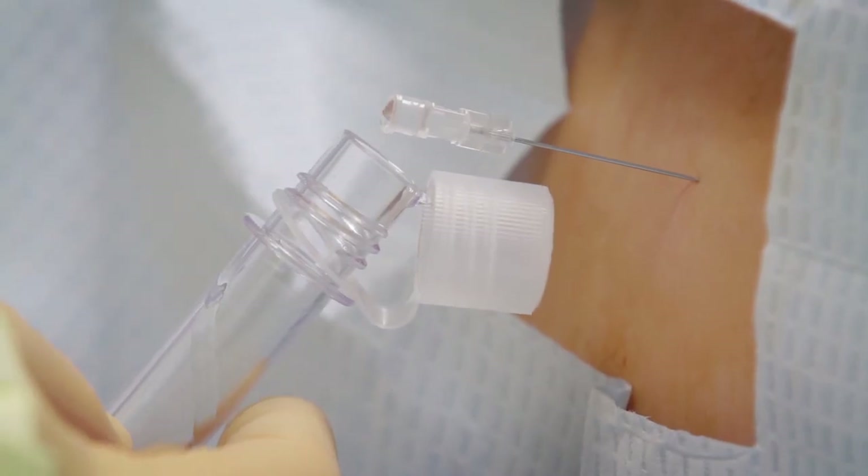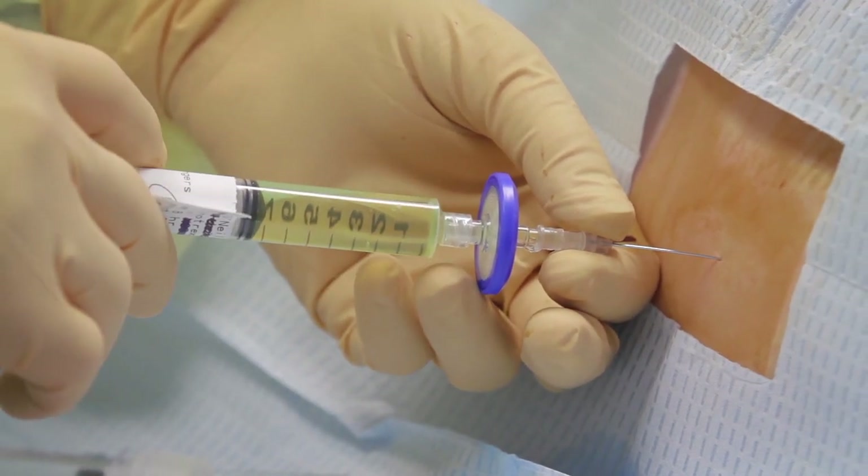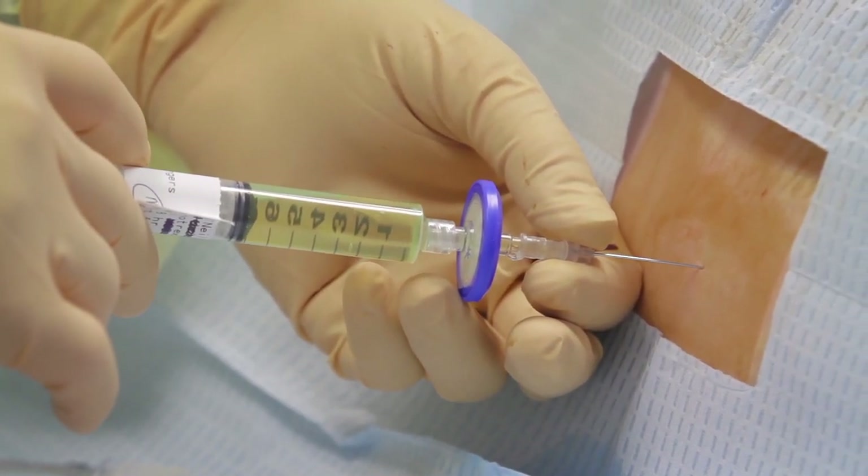Once we collect spinal fluid, we examine it for glucose and protein levels, the number of white cells present, and we also send it to the pathologist to confirm there is no evidence of leukemia in the spinal fluid. After collecting those specimens and confirming we are still in the subarachnoid space, we inject the chemotherapy — in this case methotrexate — directly into the spinal fluid.